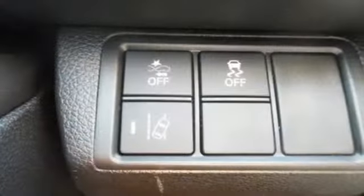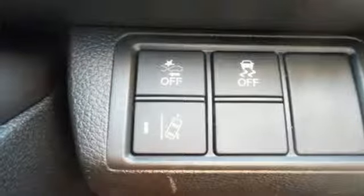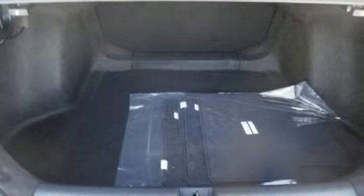Dual zone climate control, continuously variable automatic transmission, power sliding and tilting sunroof, gas pressurized shocks, and a turbo inline four-cylinder engine.